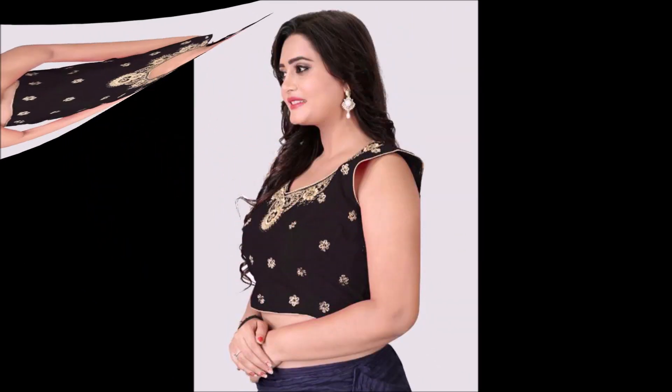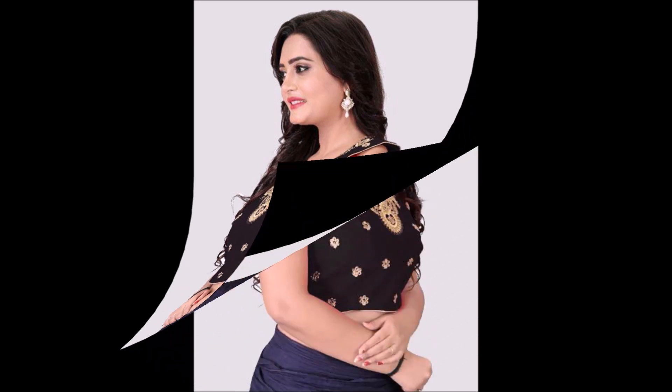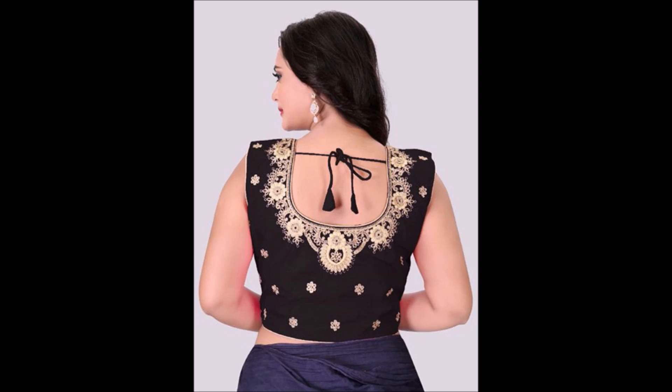Not only blouse designs — we upload different kinds of fashion-related videos on our Today Fashion YouTube channel. Fashion-related videos include jewelry items like necklace designs, mangalsutra designs, earring designs, nose pin designs, payal designs, and pendant designs, as well as different kinds of dress collections like Anarkali suits, Punjabi suits, and saree collections. These kinds of beautiful designs we upload on our Today Fashion YouTube channel.